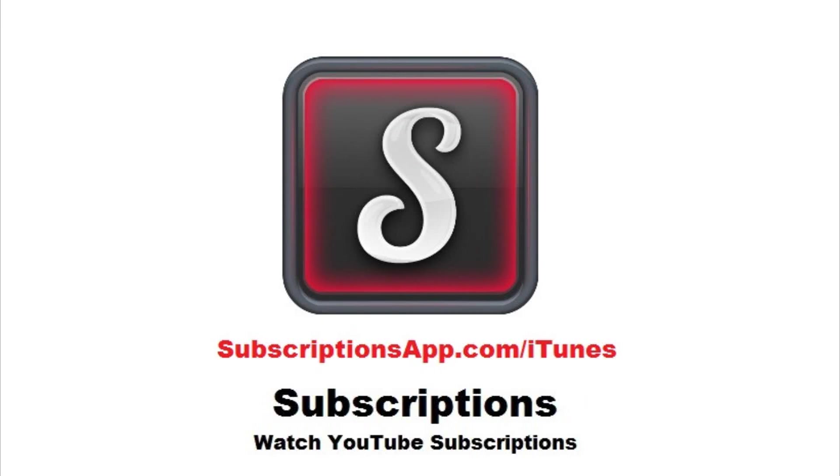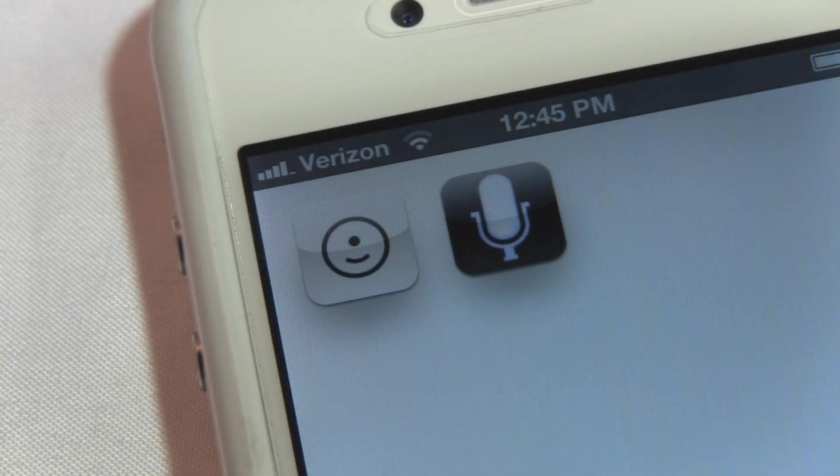This video is brought to you by Subscriptions, a better way to enjoy your YouTube subscriptions on your Apple device. So say you don't have an iPhone 4S but you still want to have Siri — today I'm going to show you the two best applications you can find in the App Store that are similar to Siri and under $5.